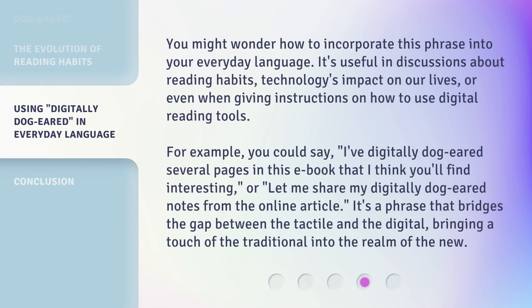You might wonder how to incorporate this phrase into your everyday language. It's useful in discussions about reading habits, technology's impact on our lives, or even when giving instructions on how to use digital reading tools. For example, you could say: 'I've digitally dog-eared several pages in this ebook that I think you'll find interesting,' or 'Let me share my digitally dog-eared notes from the online article.' It's a phrase that bridges the gap between the tactile and the digital, bringing a touch of the traditional into the realm of the new.